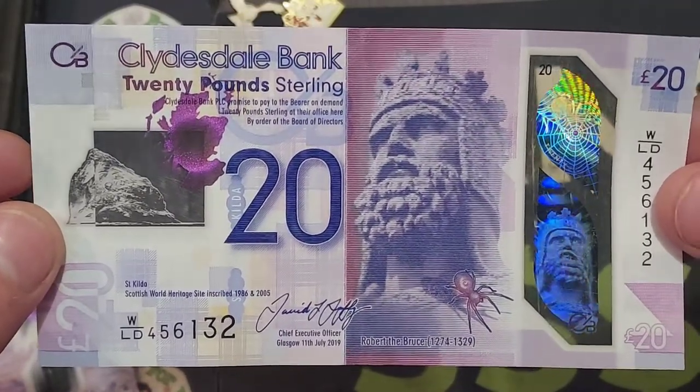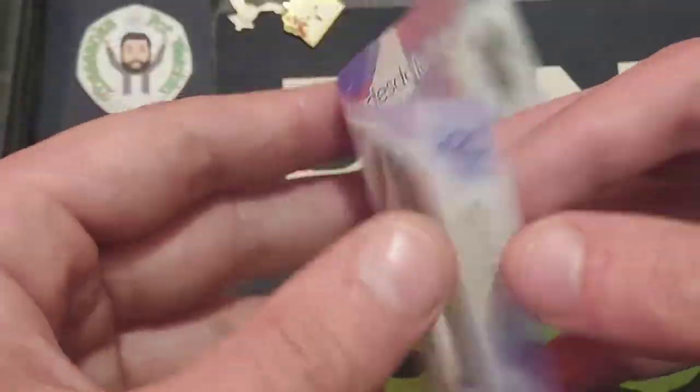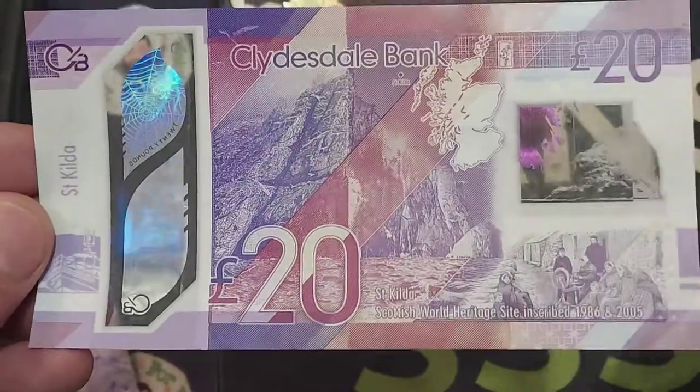Please do let me know if you prefer these Scottish banknotes over our English ones. Stay safe, and as always guys, thanks for watching.